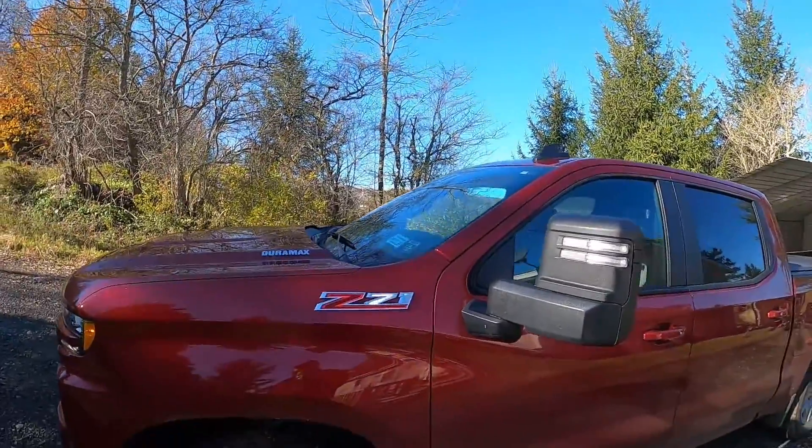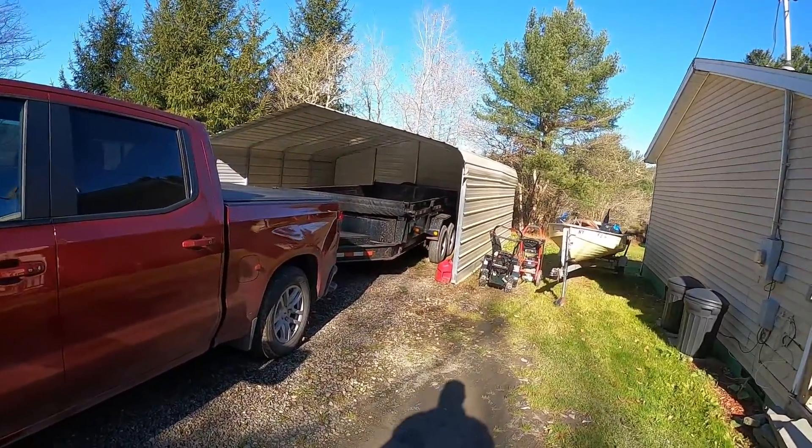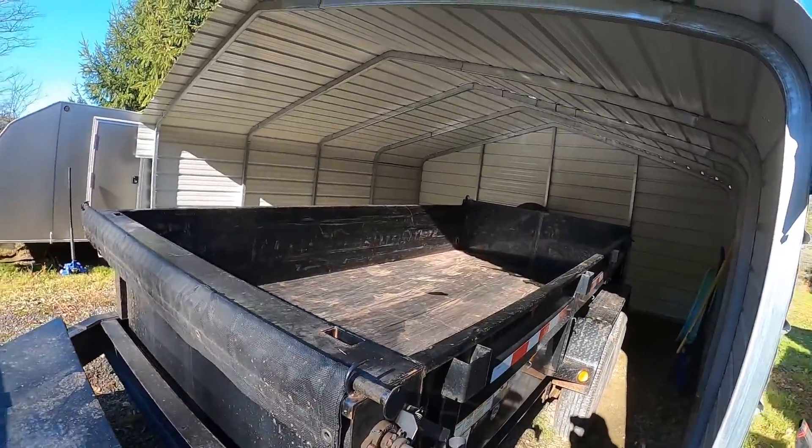What's up guys, Coda Bear TV back again with another video. Today I just wanted to do a quick video — straight to the point. We have my baby Duramax, the 2021 Chevy Silverado 3.0 diesel, and I got a 10 by 16 dump trailer. This dump trailer weighs about 4,000 to 4,200 pounds. I gotta go get a couple trips of stone today for my dad, and I might get one for myself. The video is going to show how the truck is performing.